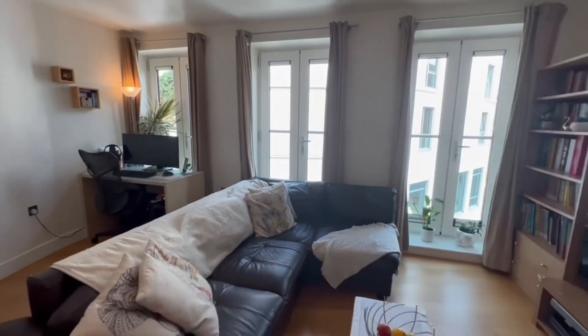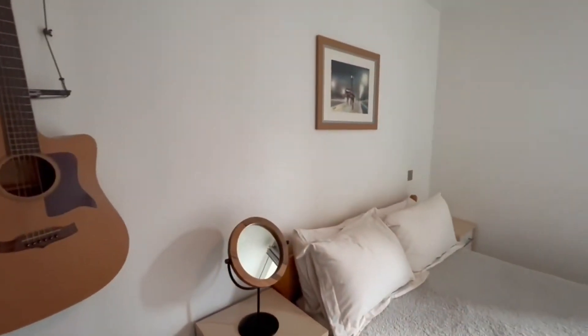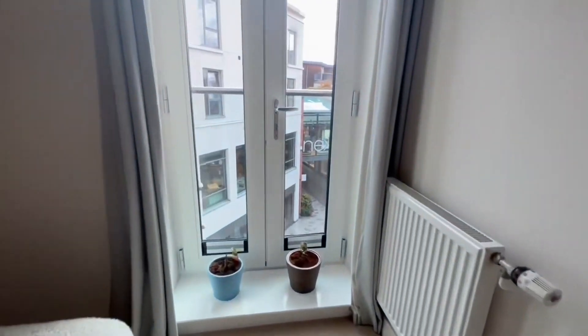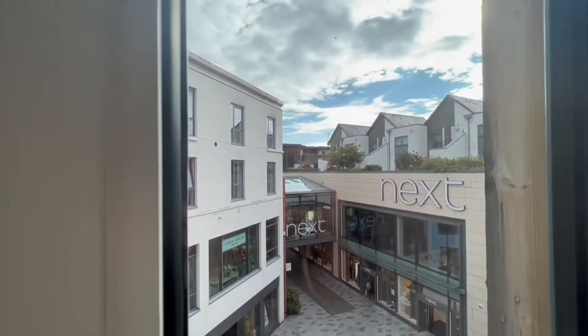There's also space to work from home in this apartment — it's really spacious and offers lots of accommodation. Here we are in the bedroom: a great size double bedroom, with light pouring in from the doors. We've got a wonderful Juliet balcony as well, perfect on a summer's day.